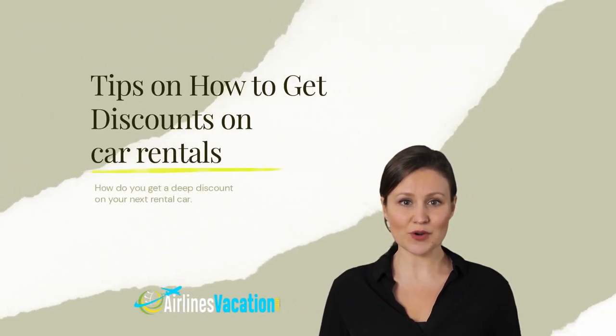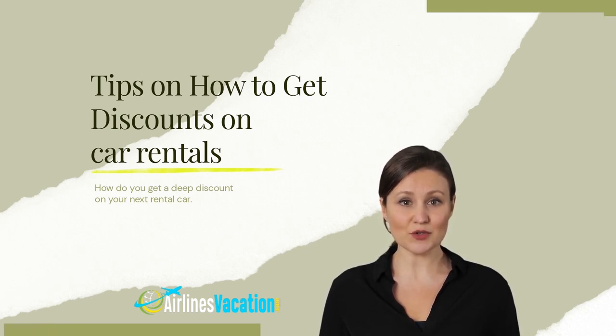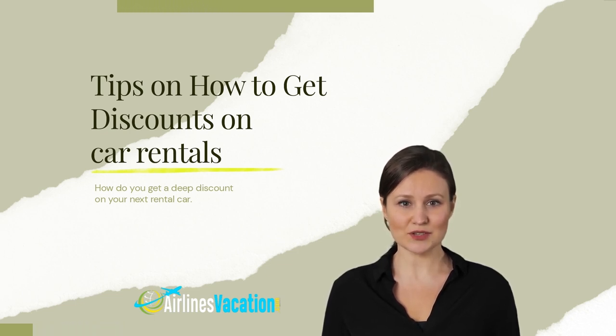Welcome to airlinesvacation.com. In today's video we are going to reveal several tips on how to get a deep discount on a rental car. If you find this content useful, please subscribe to our channel and turn on notifications. Visit our website airlinesvacation.com to find the best rental prices on luxury, economy, and family rental cars.